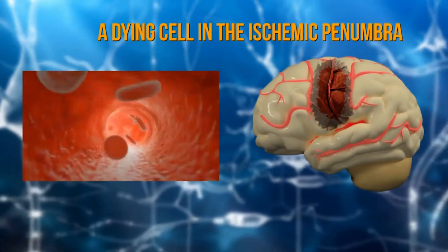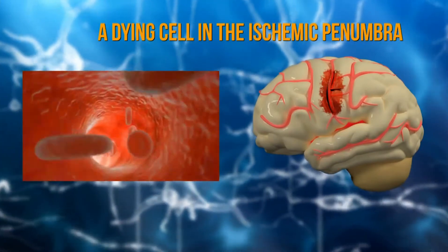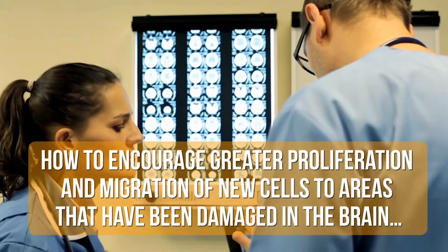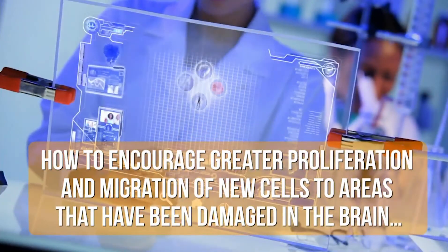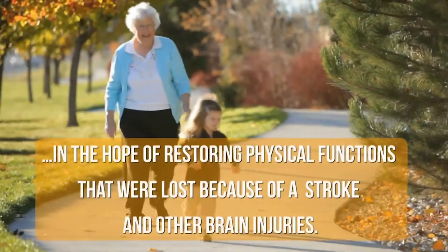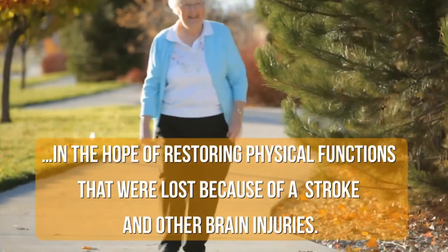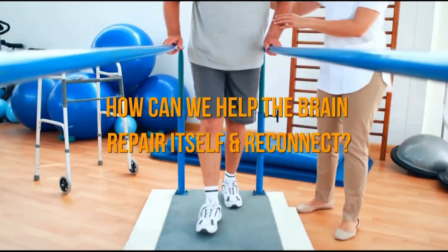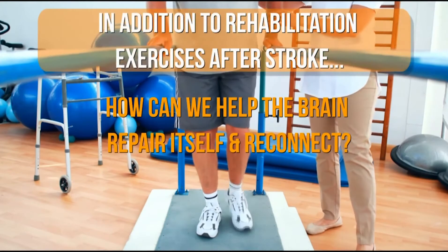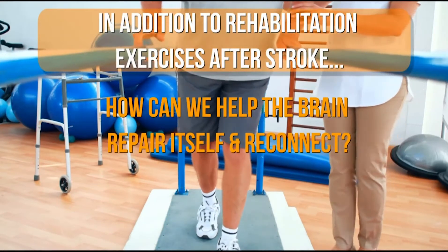The sooner the supply of oxygen and nutrients can be re-established, the more likely those cells will survive. Scientists continuously search for better ways to harness this phenomenon and encourage greater proliferation and migration of new cells to areas that have been damaged in the brain, in the hope of restoring physical functions lost because of a stroke and other brain injuries. The most common way to enhance the brain's potential to repair itself is to stimulate it by performing rehabilitation exercises.